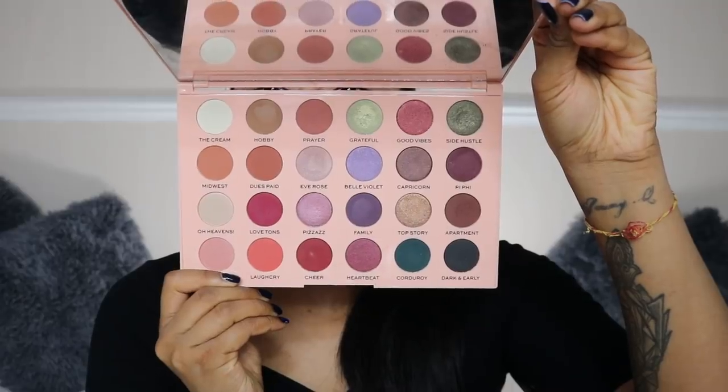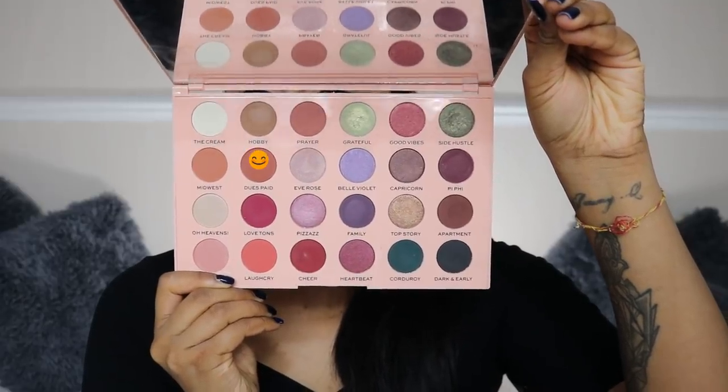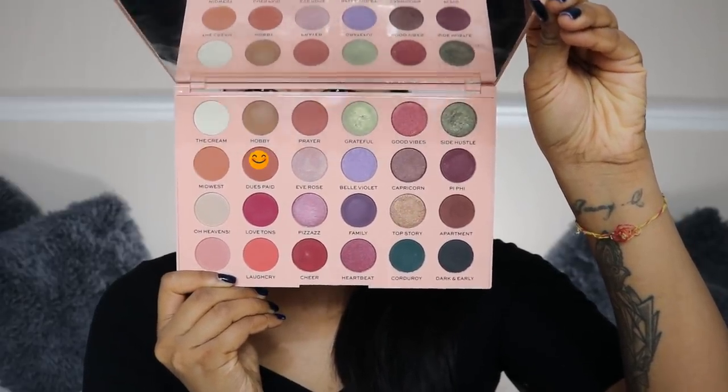I'm going to grab the Emily Edit Palette by Revolution — it's got really gorgeous colors in here but I think I'm going to go more for the browns. Are there any shows you guys have been enjoying lately? I want to know — I have so many recommendations.